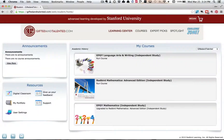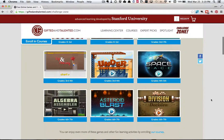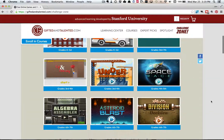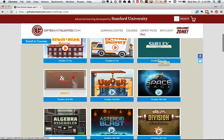First, I'm going to go to Challenge Zone and show you two games. In the Challenge Zone, there are 12 games and 37 problem activities. I played all the games. My favorites are Math Car, Penguin Chill, and Asteroid Blast.